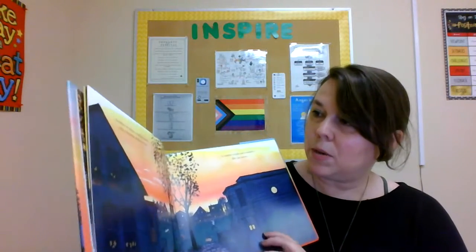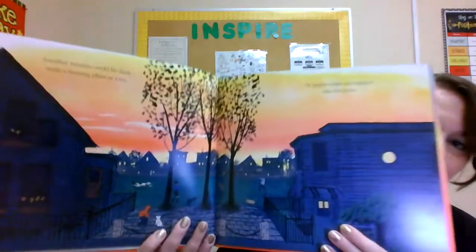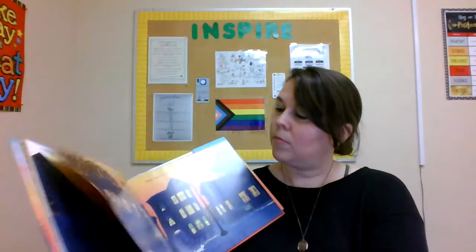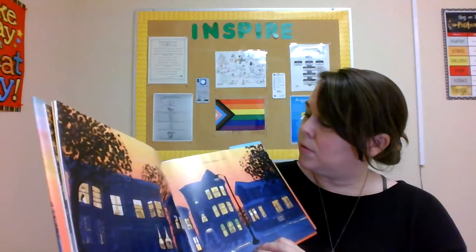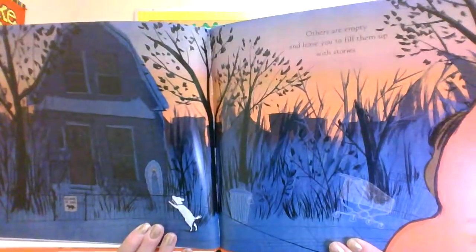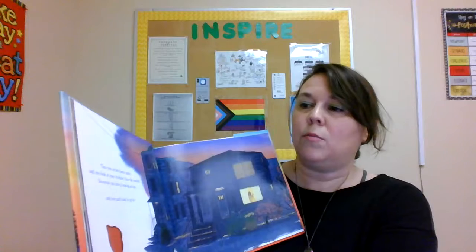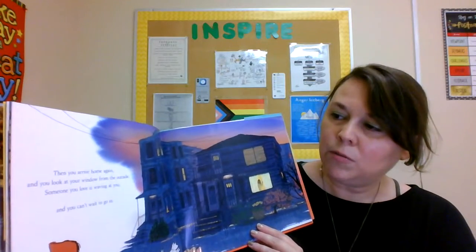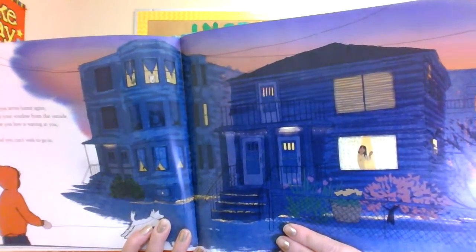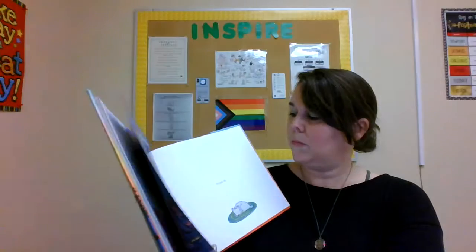Another window could be dark, with a sleeping plant or two. Or maybe bright and rounded like the moon. Some windows will have dinner, or TV. Others are empty, and leave you to fill them up with stories. Then you arrive home again, and you look at your window from the outside. Someone you love is waving at you, and you can't wait to go in. So you do.